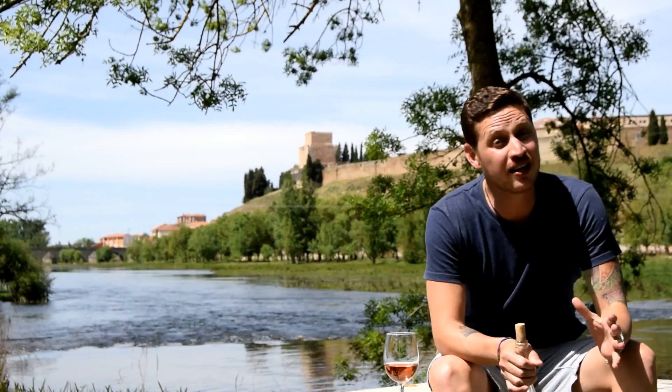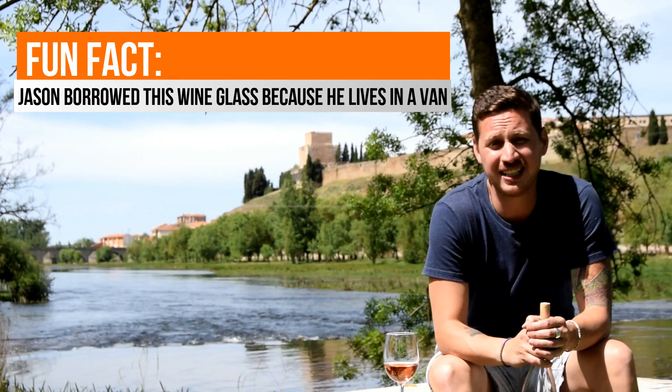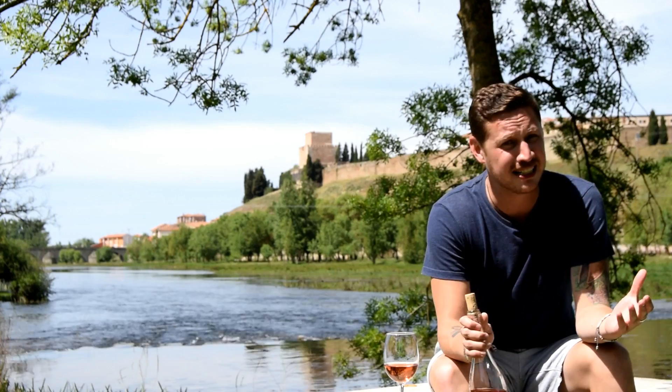Rioja is famous for its reds, but my favourite of the day was this rosado, which is similar to a rosé you might find from any other region. The great thing about rosado is that it's really great to drink on a stinking hot day like today. Now, I have two rules when it comes to pink drink. Number one: highest alcohol content you can find.